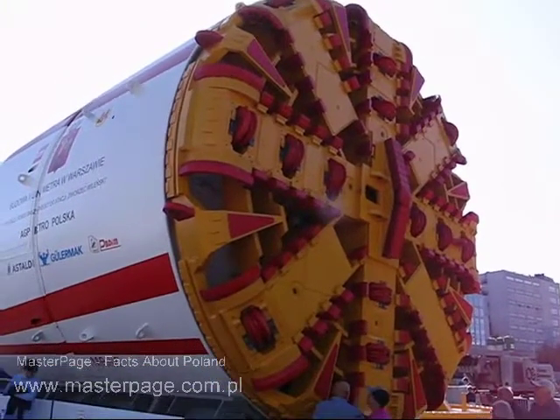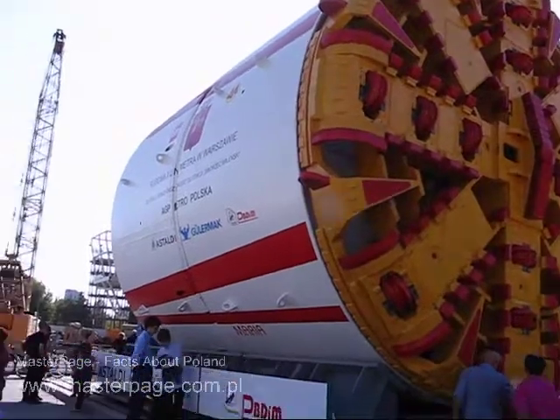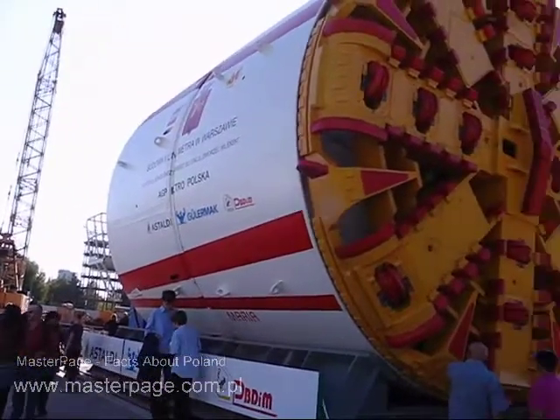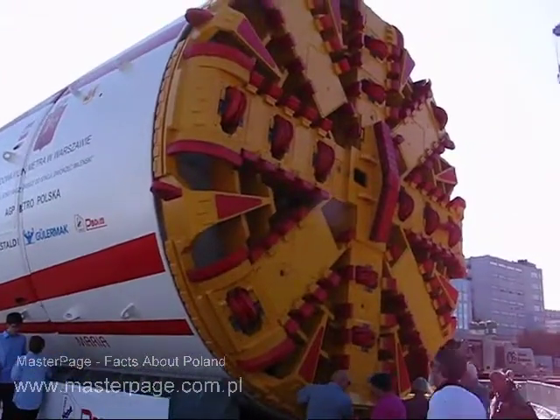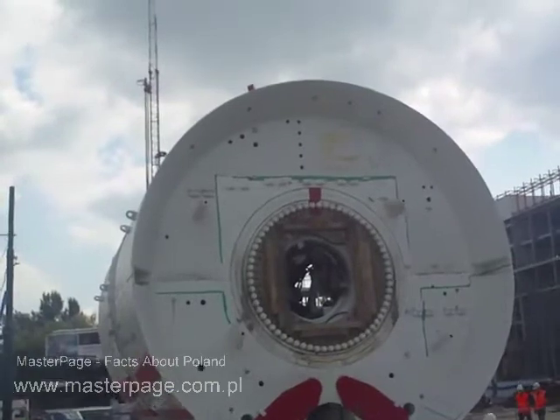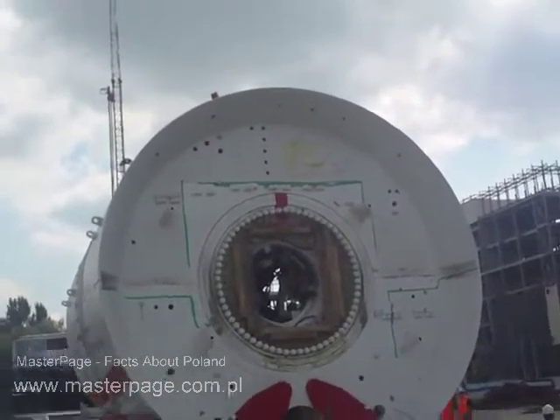There are four of these machines that will be used now. Originally they were supposed to use three, but the tunnel project is behind, so the company is funding another machine — some 60 million dollars worth of machine.